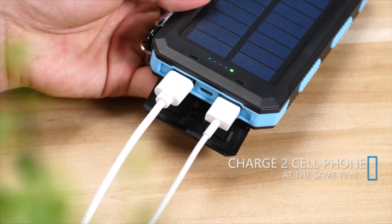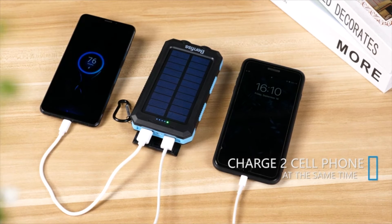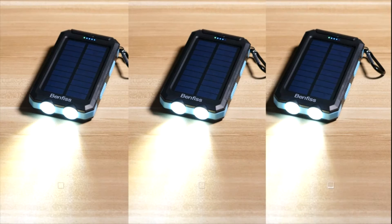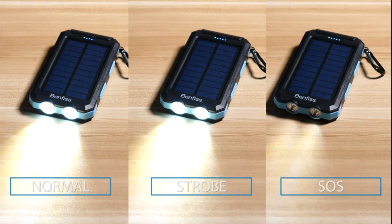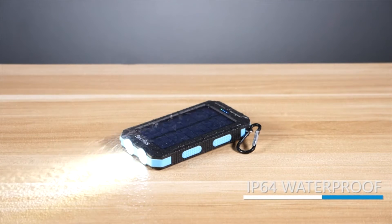A free hook is included so you can easily hang it in your backpack and solar charge on the go. The solar charging speed is affected by weather and environment — for example, cloudy or sunny, summer or winter — so charging power can't always reach maximum. The company advises taking AC charging as your daily power source.